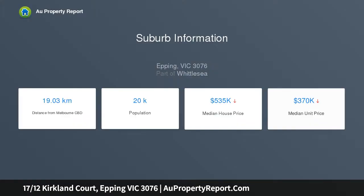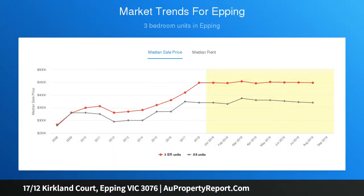Features include split system heating and cooling, new Caesarstone Calacatta Nouveau stone benchtops in the kitchen and bathroom, titled car space, landscaped backyard, and much more.